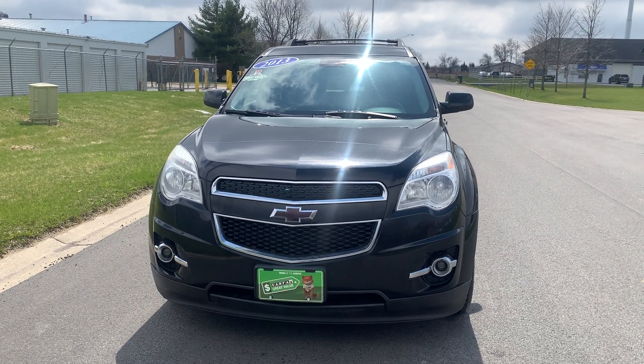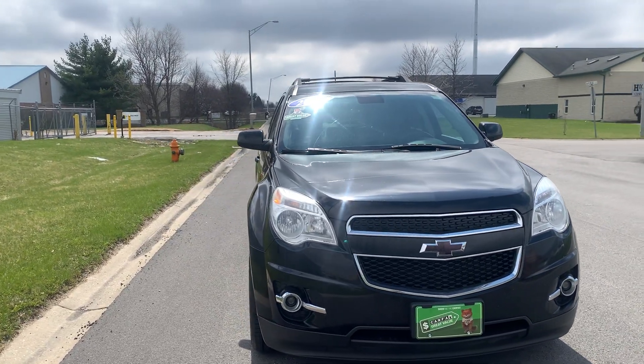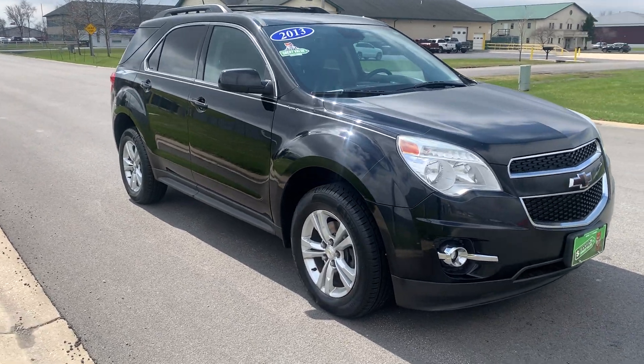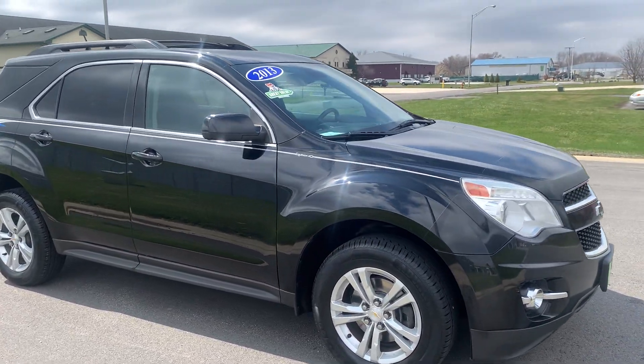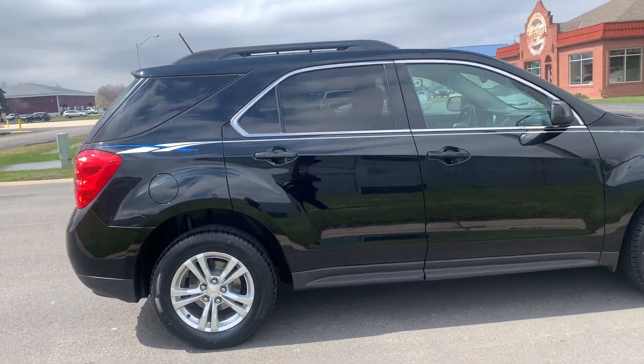Hey, Roberta here with Performance Motor Cars. We have a 2013 Chevy Equinox. It has all-wheel drive, 132,000 miles on it. It has a moonroof, a rear camera, remote start. It has passed our 172-point mechanical and safety inspection.